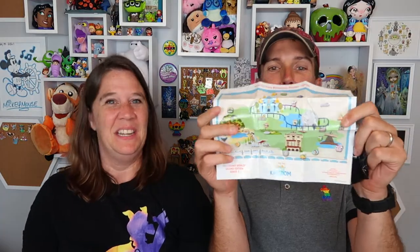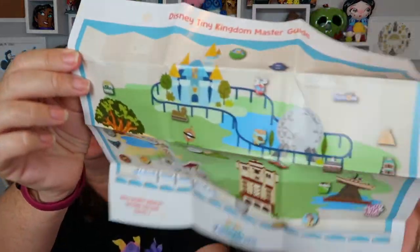There's a thing in here — it's a guide. It's like a map. So you get a map along with your little pin box. As far as pricing, we get three pins in here and this was $19.99. So with our annual pass discount, we're looking at about $6 a pin.